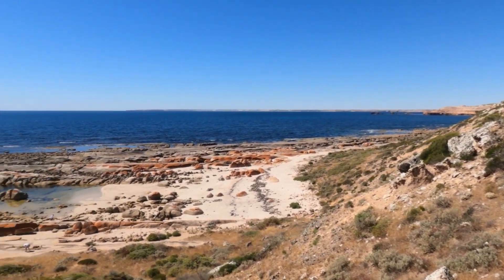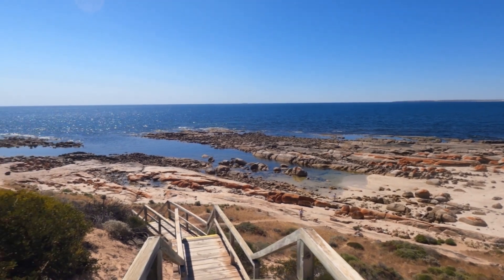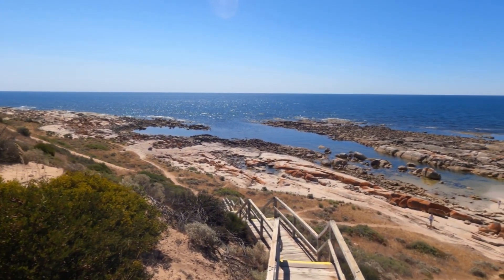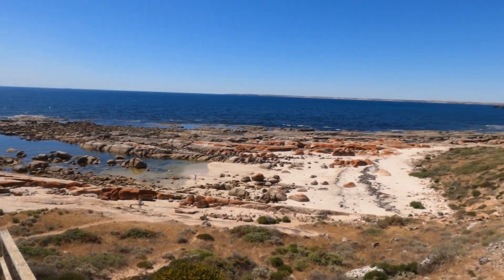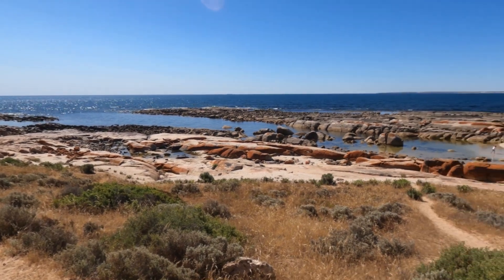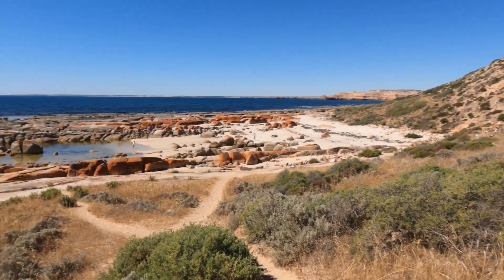I definitely didn't expect it to be quite like this. It's pretty amazing. Right, I'm going to keep walking down and have a look from the bottom. There we go. Just wow.